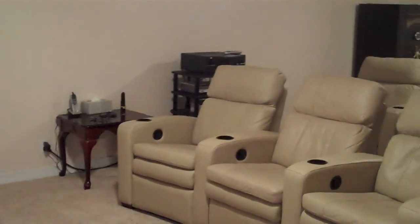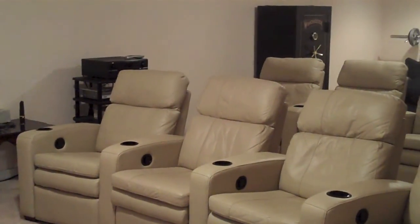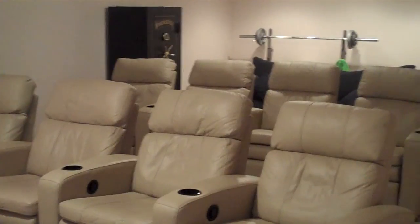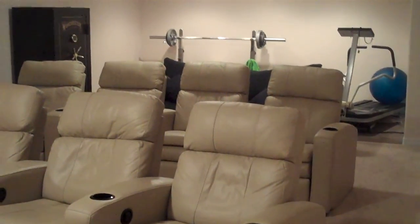For your private viewing pleasure and time with your family — a private theater with 8 seats, a 96-inch screen, and surround sound.